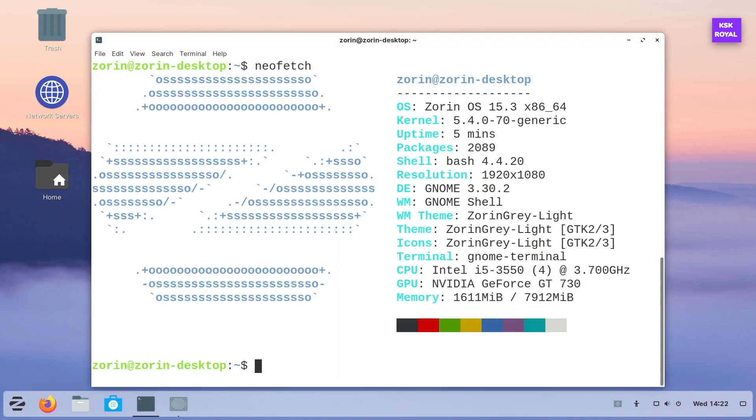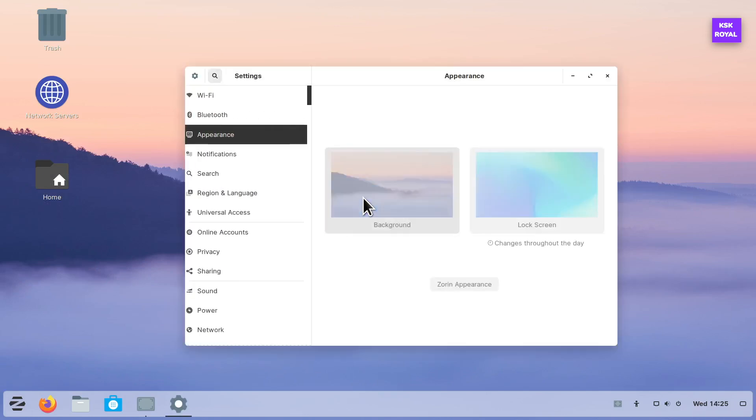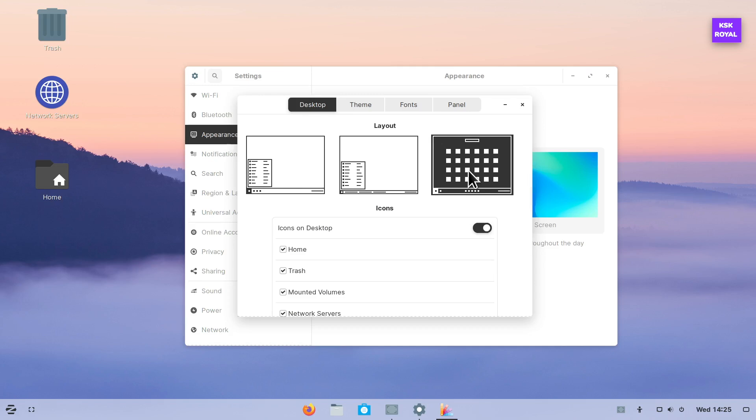Talking about features, Zorin OS comes with a dock, launchpad, app store, desktop pages, and more. The all-new dock is fully customizable — you can add as many applications as you want. When it comes to core UI features, Zorin OS offers a dark theme, accent colors, and desktop layouts. This way, you can customize the UI as per your liking.